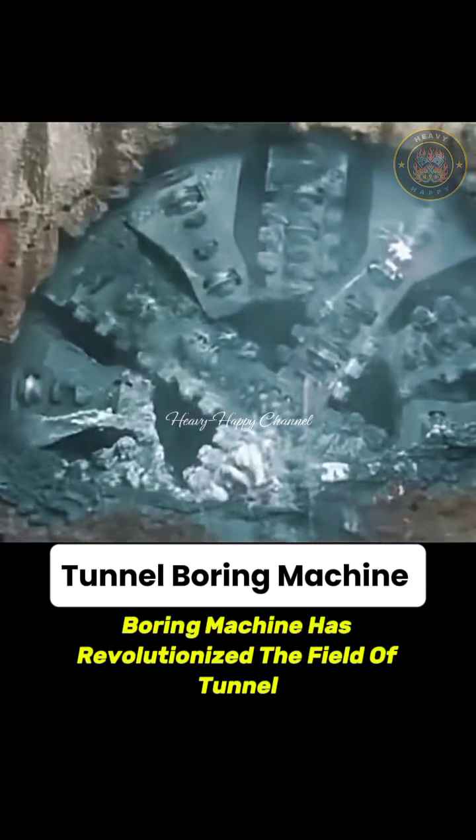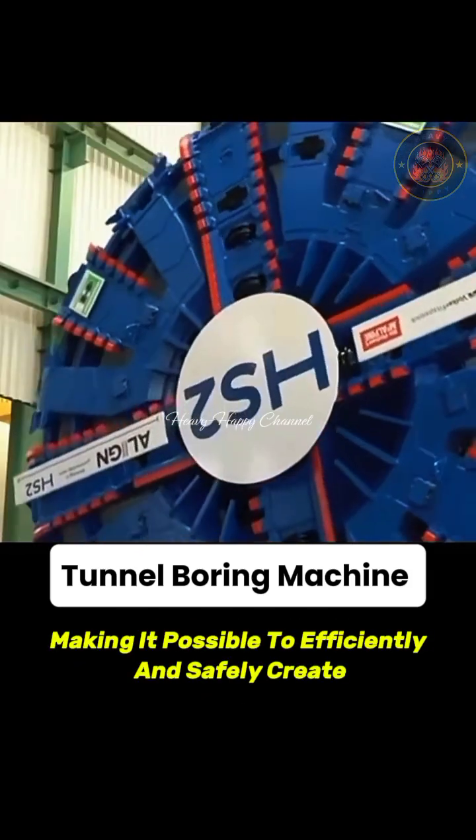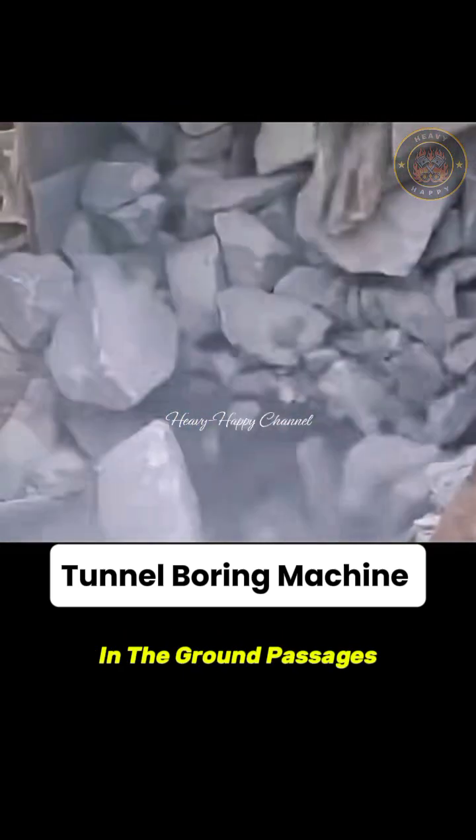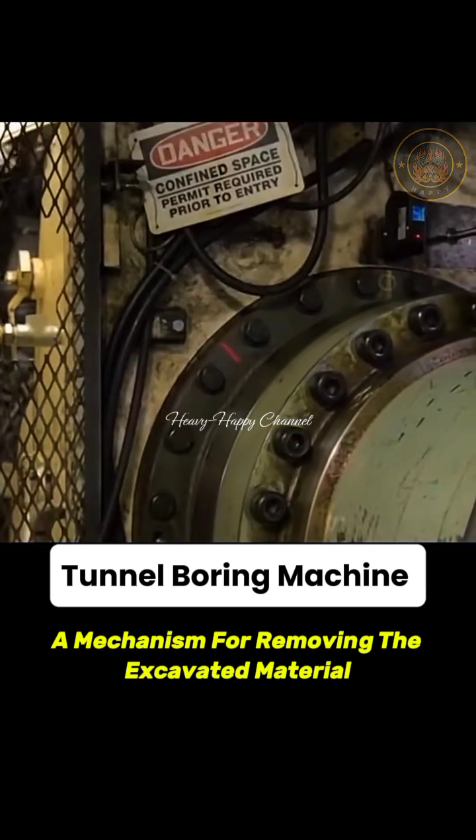The Tunnel Boring Machine has revolutionized the field of tunnel construction, making it possible to efficiently and safely create underground passages. The main key components include a cutting head, a guidance system, and a mechanism for removing the excavated material.